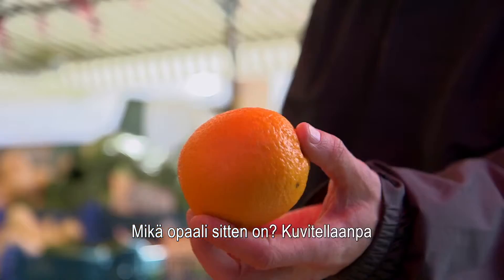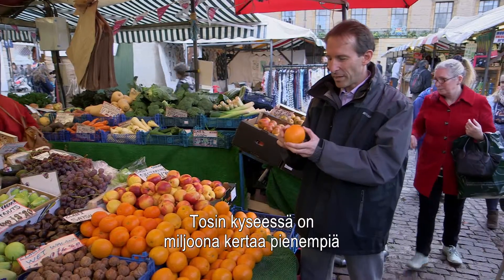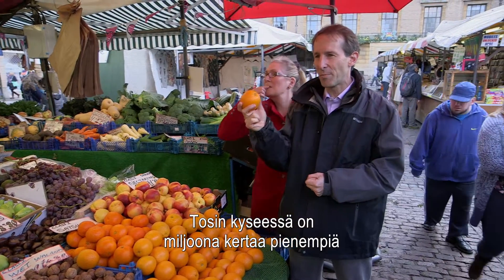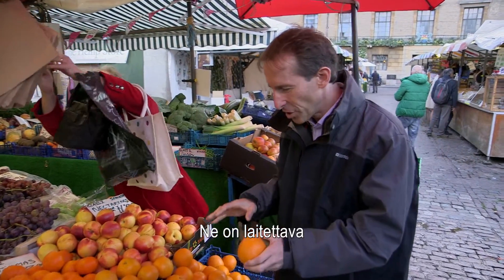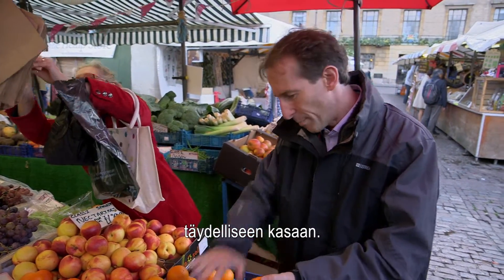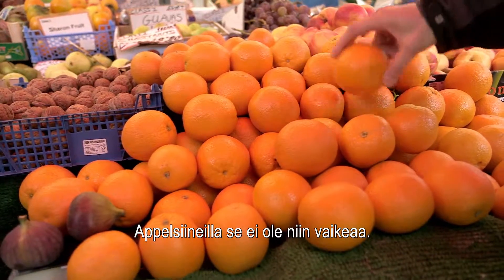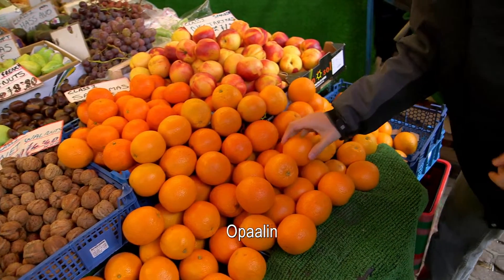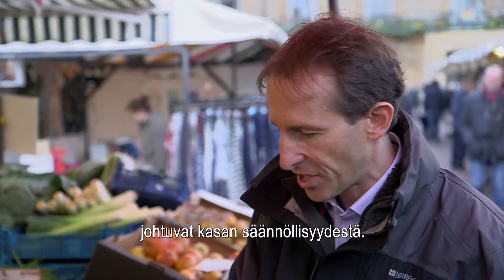So what's an opal? We've got a lot of oranges and we try and stack them up together, only we haven't really got oranges — they're a million times smaller. They're tiny, tiny spheres of glass. And what we have to do is stack them in a perfect sequence. If I do that with oranges, that's not so difficult — I just put them in lines like this. The way that the opal works to give these amazing colour effects is just because of the regularity of the stacking.